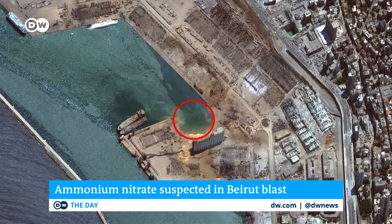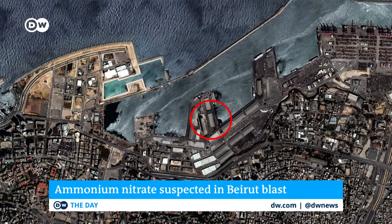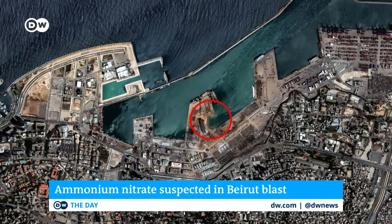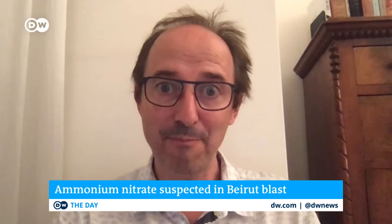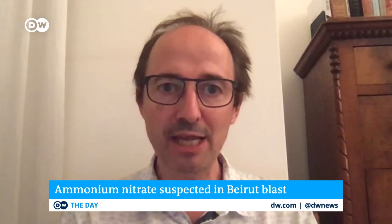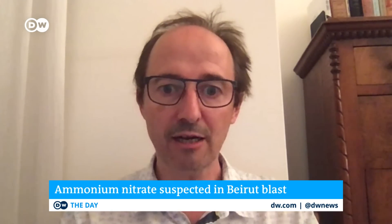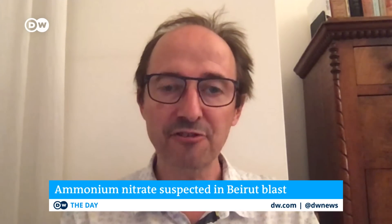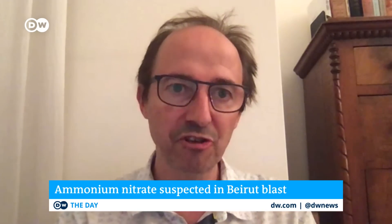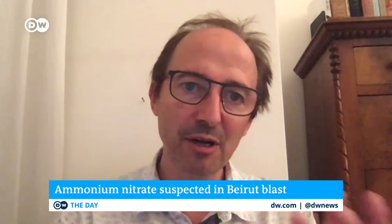We have very stringent regulations in all countries governing how you handle and how you store ammonium nitrate for this very reason. But it appears that in Beirut, they got into a kind of tangle between the legal authorities, the safety authorities, the port authorities, that just led to gridlock. And so it just kind of sat there. There is a complacency here — when nothing happens, we start to assume, oh, it'll be okay.